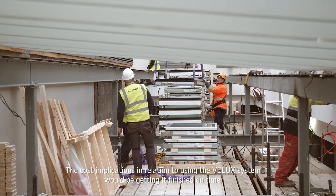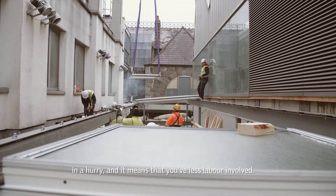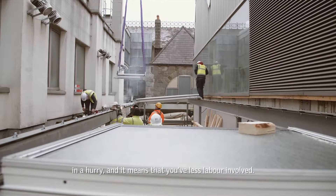The cost implications in relation to using the Velux system would be getting it finished on time in a hurry, and it means that you have less labour involved.